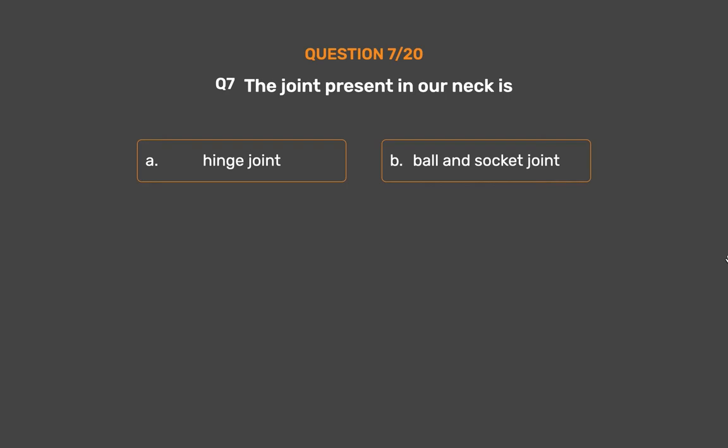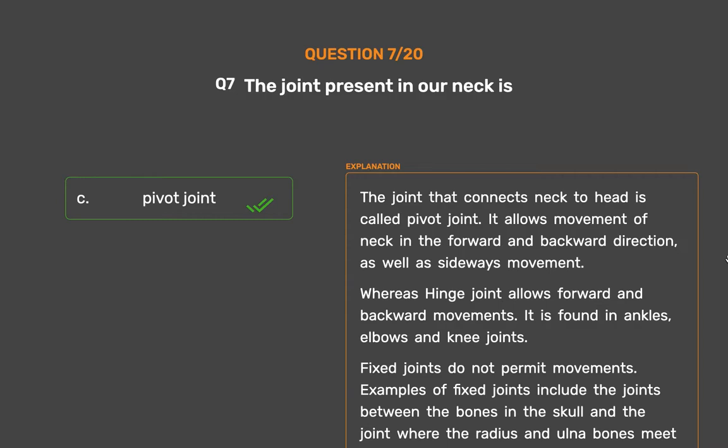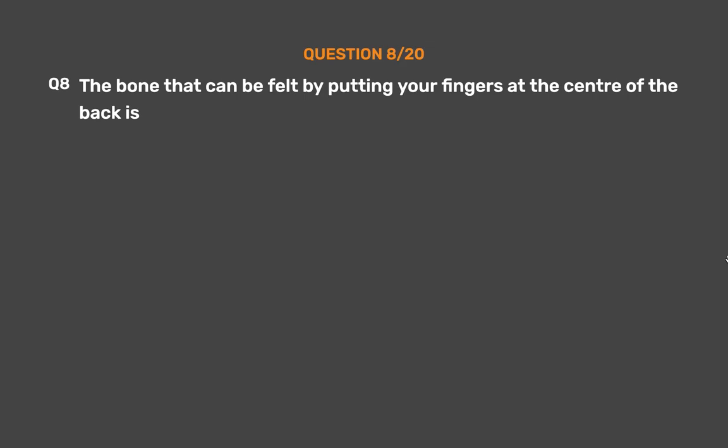Question number 7. The joint that connects the neck to the head is called pivot joint. It allows movement of the neck in the forward and backward direction, as well as sideways movement. Whereas hinge joint allows forward and backward movements and is found in ankles, elbows and knee joints. Fixed joints do not permit movements; examples include the joints between the bones in the skull and where the radius and ulna meet in the lower arm. Ball and socket joints are present in shoulder and hip joints.